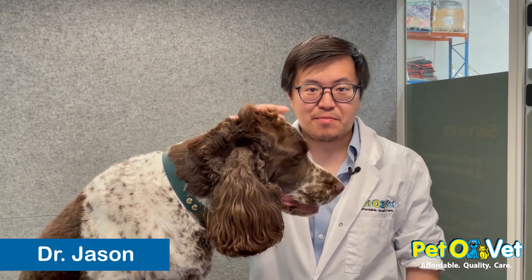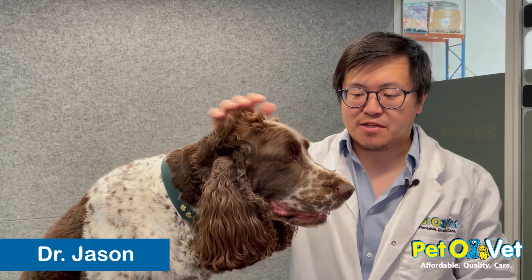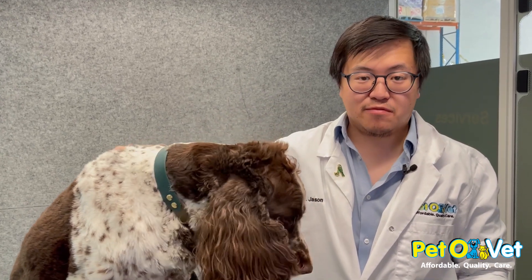Good morning, my name is Jason. I'm the vet here at Petal Alexandria. Today we are here with Rufus so that I can show you what to do in terms of looking out for parasites in your dogs.